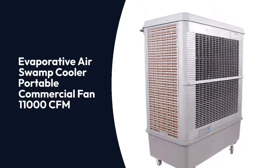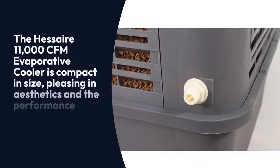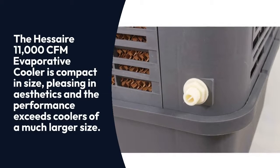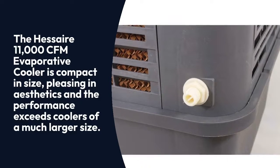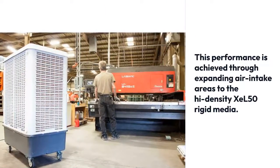Evaporative Air Swamp Cooler Portable Commercial Fan 11,000 CFM. The HESAIR 11,000 CFM evaporative cooler is compact in size, pleasing in aesthetics, and the performance exceeds coolers of a much larger size.